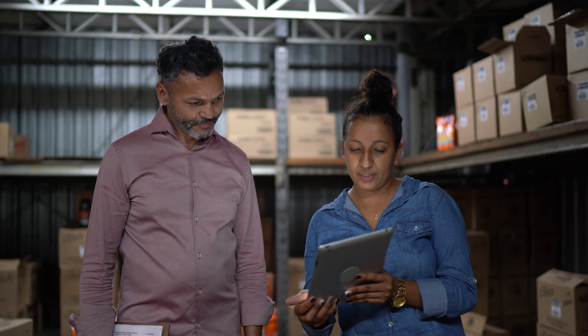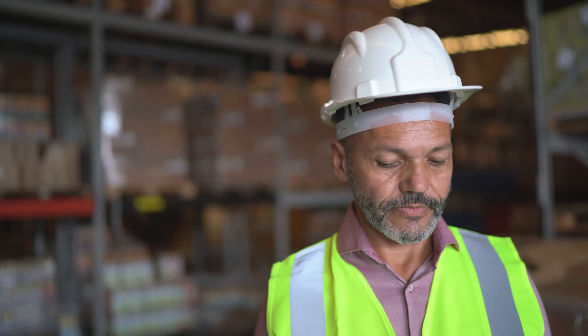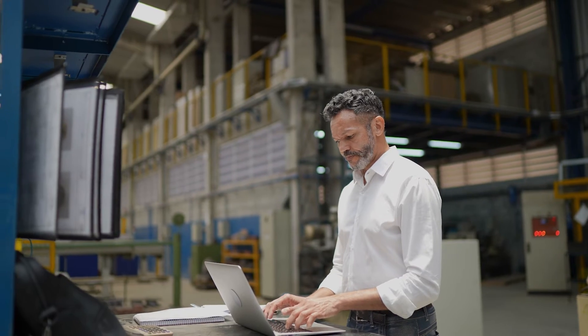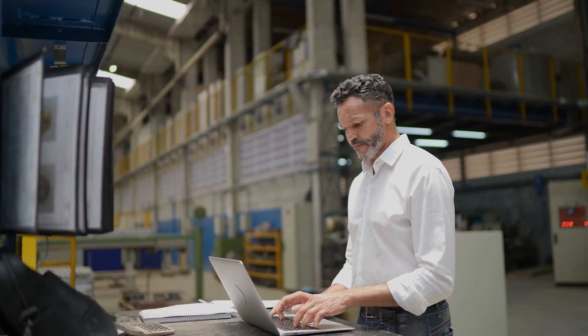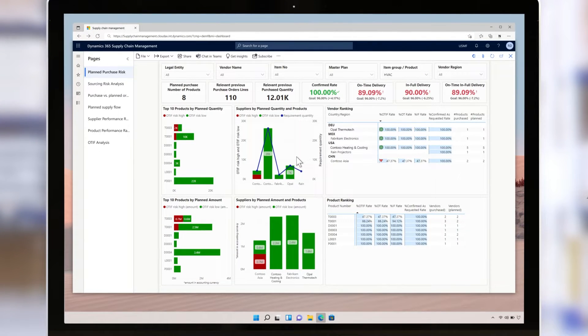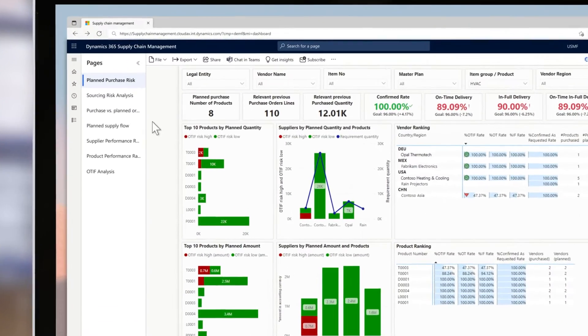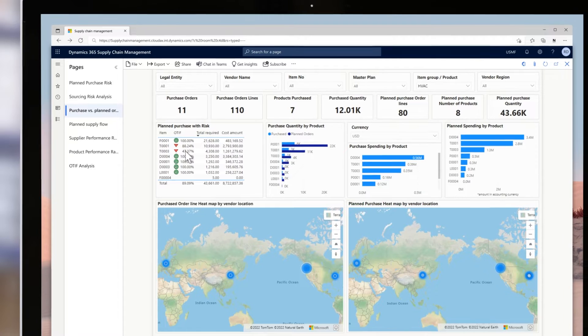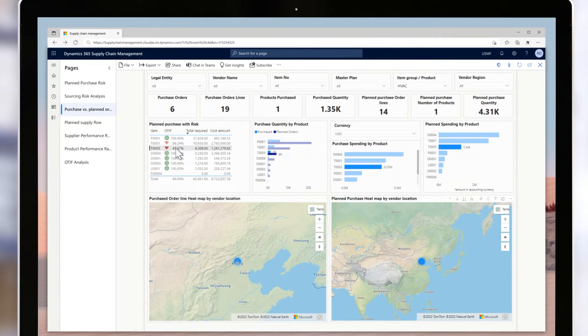Meet Ryan, an inventory planning manager at a Swedish manufacturer of heating and cooling solutions. One of his key objectives is to hold the optimum level of inventory without tying up too much capital. Ryan is alerted that the maximum risk threshold is crossed as he checks his supply risk assessment dashboard — a brand new feature in this release. It tells him that there is a high chance his key supplier can't deliver the compressors in time, which is a big risk since the compressor is a key component for the heat pump.